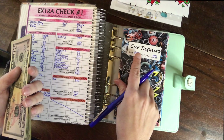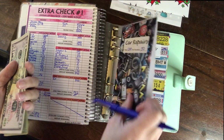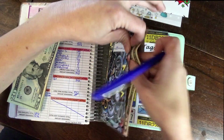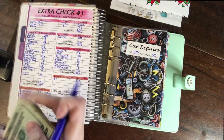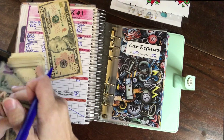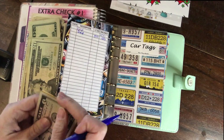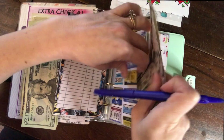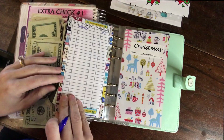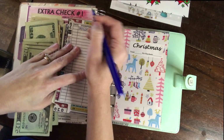Now for our sinking funds. Car repairs is $50 per paycheck and $1,300 is the sinking fund target for the entire year. We have $100 in there now and we're adding $50 to it. Car tags is $15 per paycheck — we're saving a total of $390 for the year and have $125 as the balance in this envelope, now with $15 added to it.